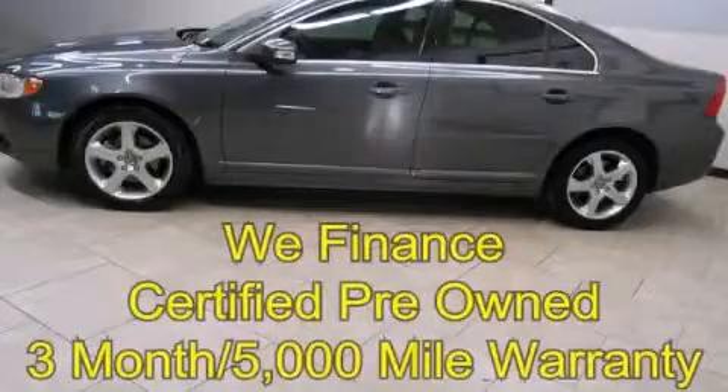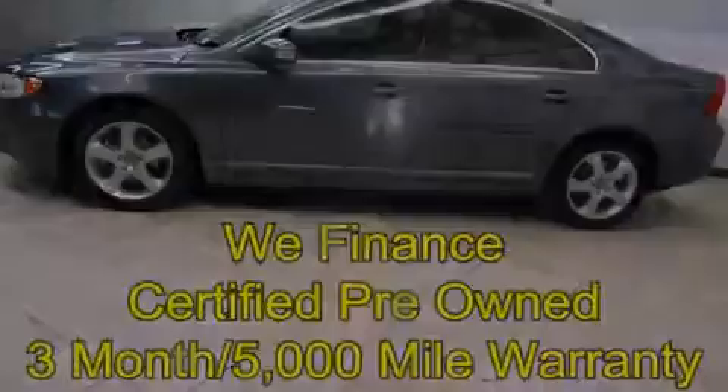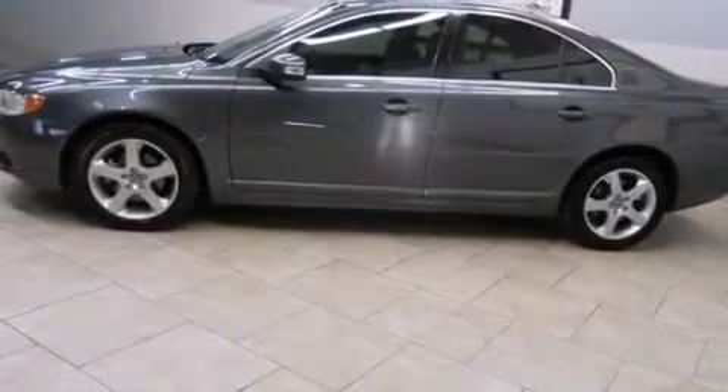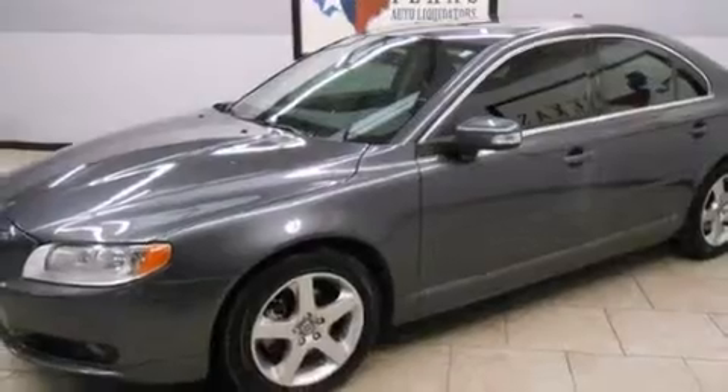This is a certified pre-owned 2008 Volvo S80. It features a 3.0-liter six-cylinder engine, an automatic transmission, and all-wheel drive.